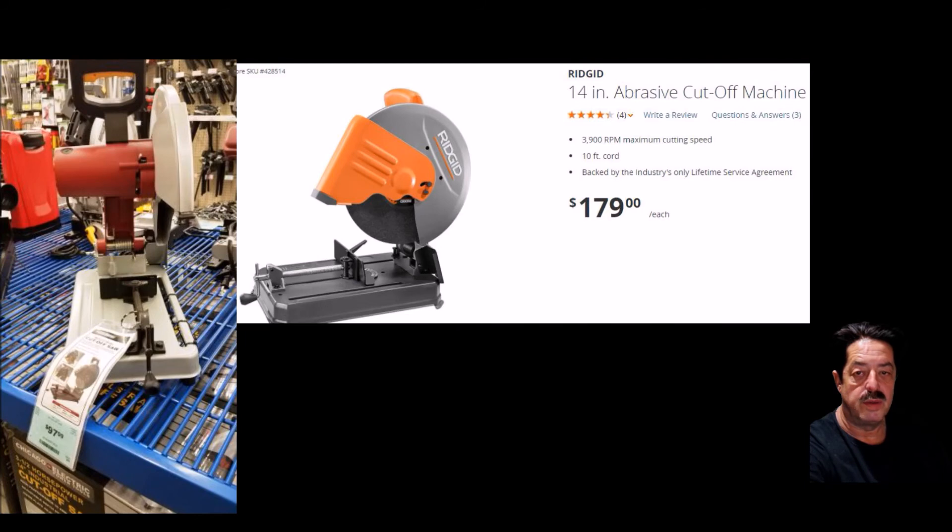The Ridgid runs at 3,900 RPMs, has a 10-foot cord, and gets four and a half stars out of five. It's 15-amp, 14-inch. For me, I want cuts that are perfectly straight — especially if you're welding. Nothing beats having a chop saw when you're doing a bunch of cuts that need to be squared up to weld. It gives you nice, clean vertical cuts.